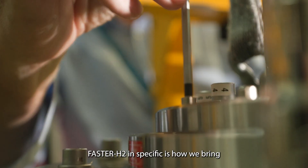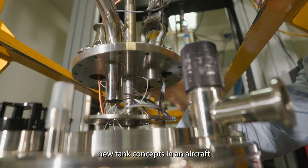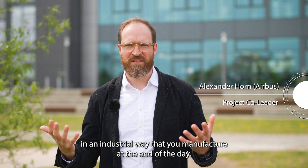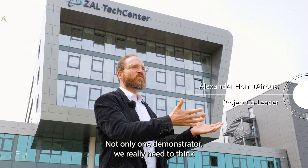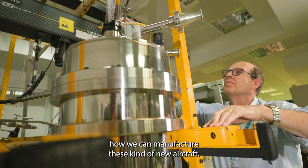FASTER-ACE 2 specifically is about how we bring new tank concepts into an aircraft in an industrial way that we manufacture at the end of the day — not only one demonstrator. We really need to think about how we can manufacture this kind of new aircraft.